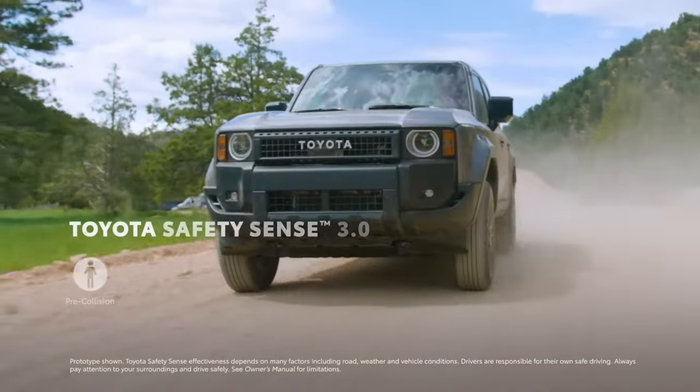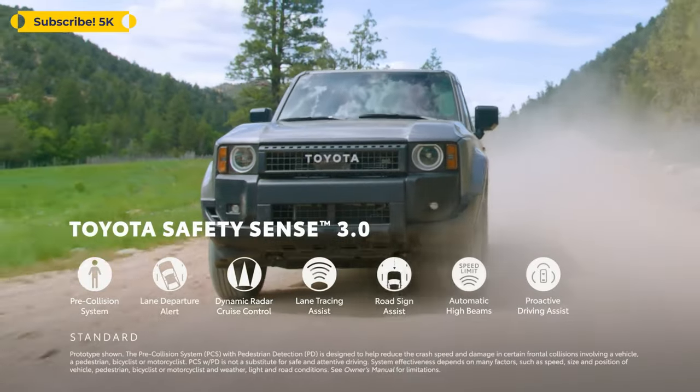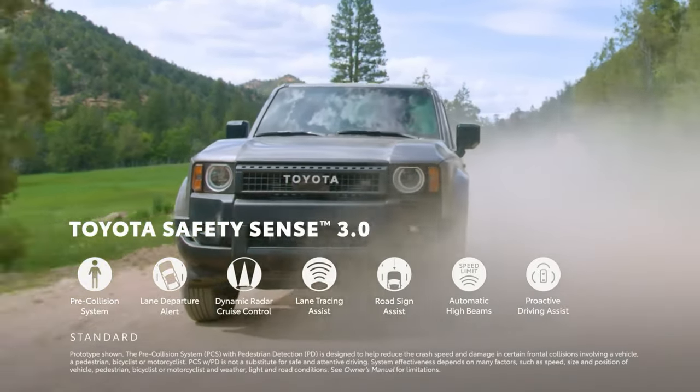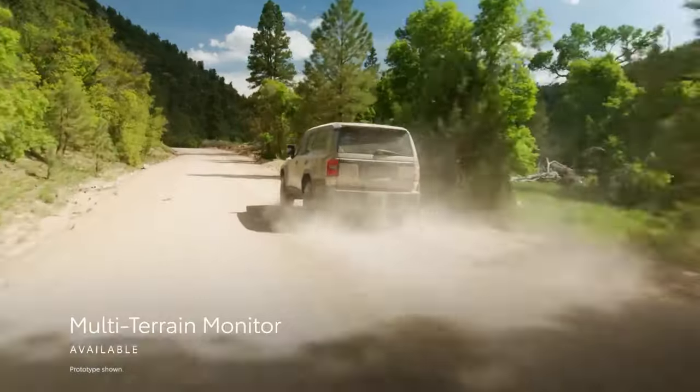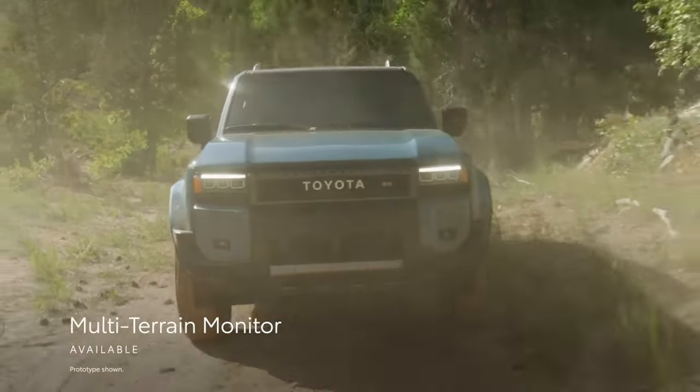Every grade comes standard with Toyota Safety Sense 3.0, which includes features like pre-collision system with pedestrian detection, lane departure alert with steering assist, and full-speed range dynamic radar cruise control. What's more, the available multi-terrain monitor is designed to help the driver see the vehicle's surroundings when driving off-road.